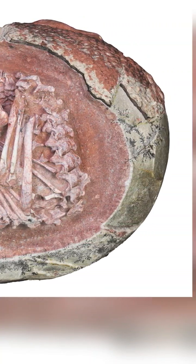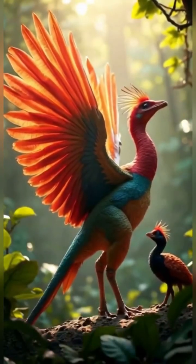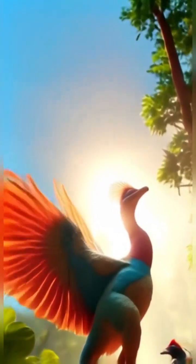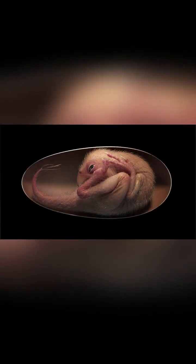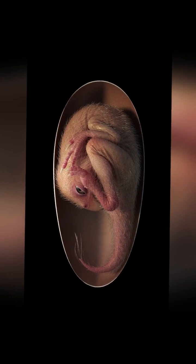This tiny dinosaur was a member of the Oviraptorosaur group — a feathered, bird-like theropod from the late Cretaceous, around 66–72 million years ago. What makes Baby Yingliang so remarkable is its posture.